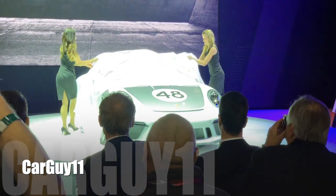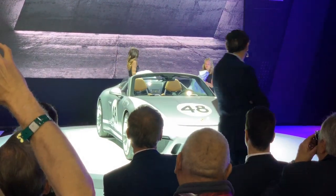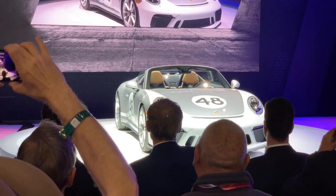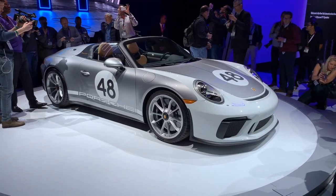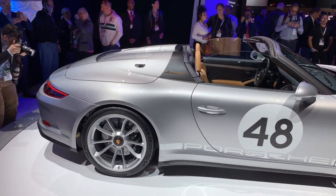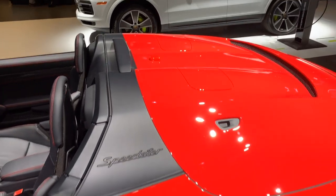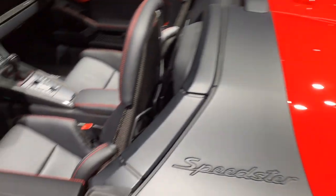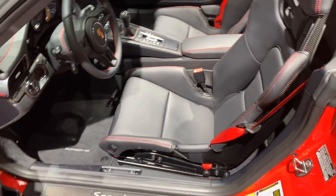Hey guys, it's CarGuy11. This is the final send-off for the 991.2 generation 911. Basically this is a Roadster version of the GT3 — 502 horsepower from the 4-liter flat-six, has those humps in the rear. This is going to be a limited edition model, $275,000 to start. This, of course, is manual only with those carbon fiber bucket seats.